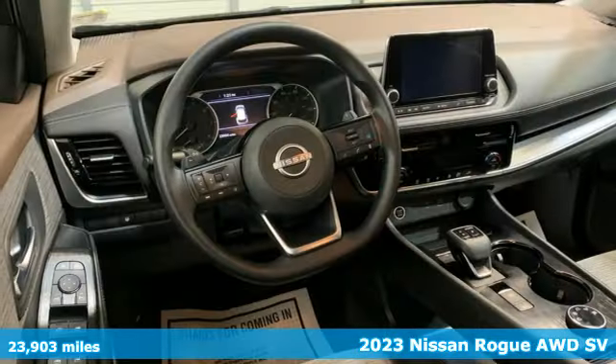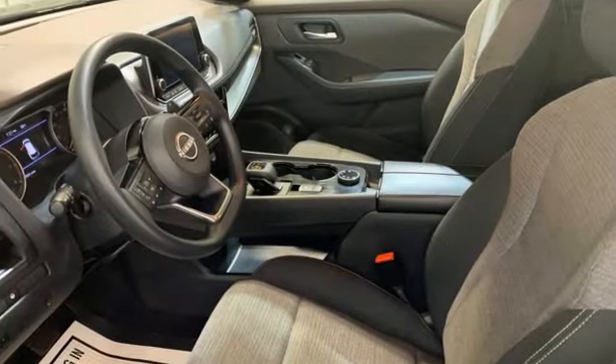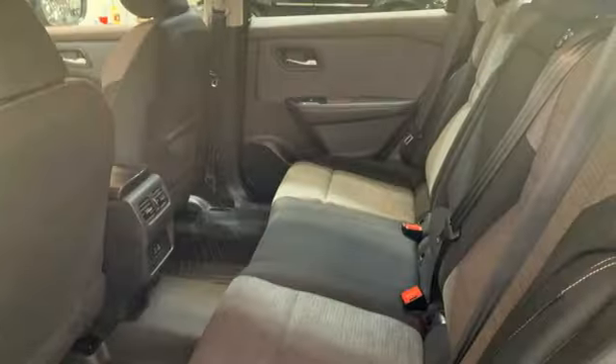It boasts an impressive list of features like these: continuously variable automatic transmission, dual zone climate control, streaming audio, steering assist cruise control, and manual tilting steering column.